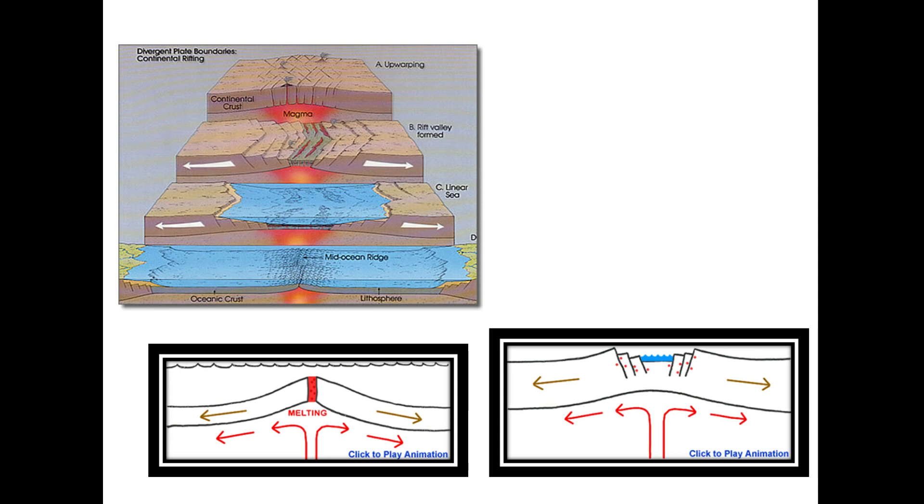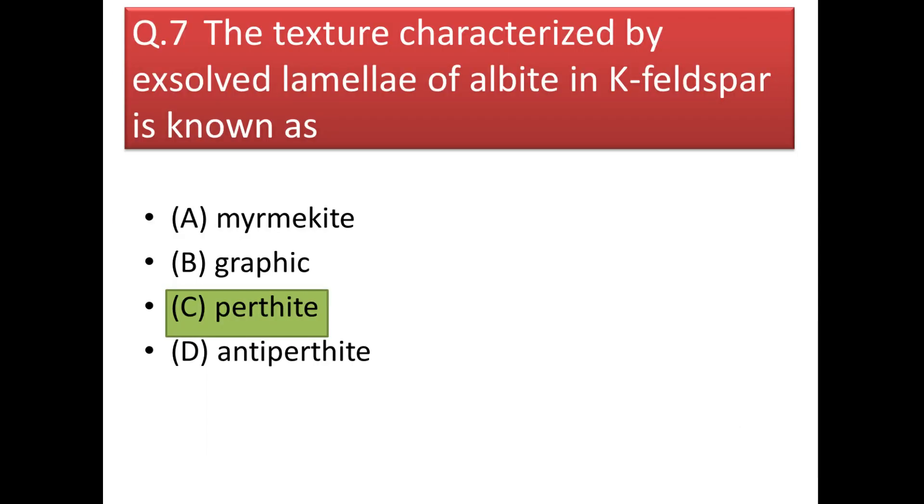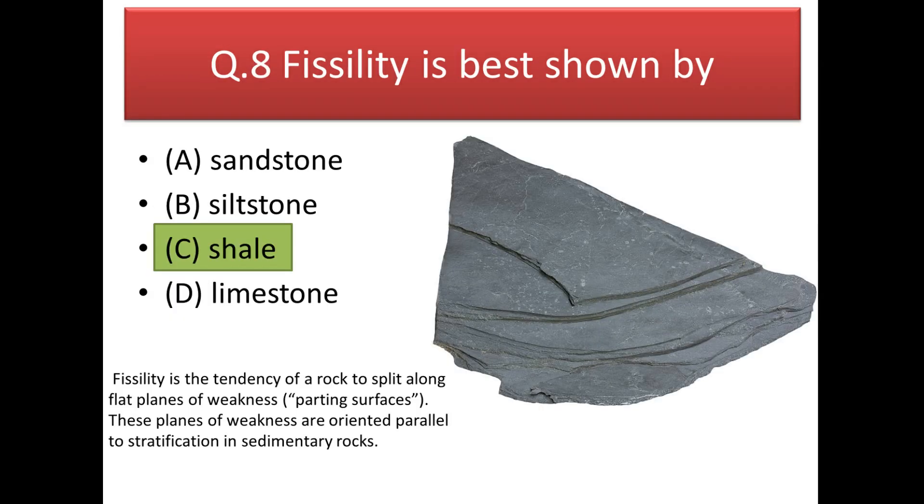Next question: the texture characterized by axial lamellae of albite in K-feldspar is known as perthite. In perthitic texture the orthoclase-to-albite ratio is 42:58. In graphic texture the ratio of orthoclase to quartz is 72.5:27.5. Myrmekitic texture is between quartz and feldspar.